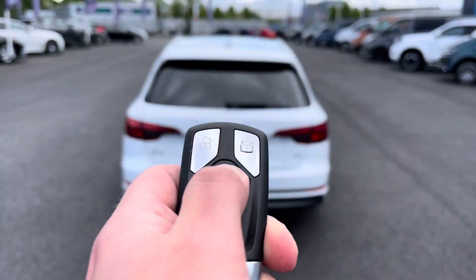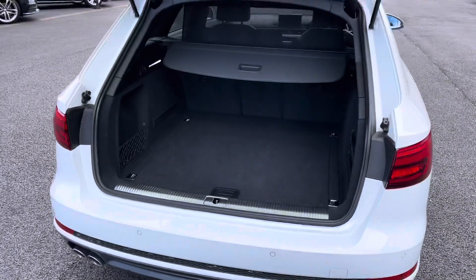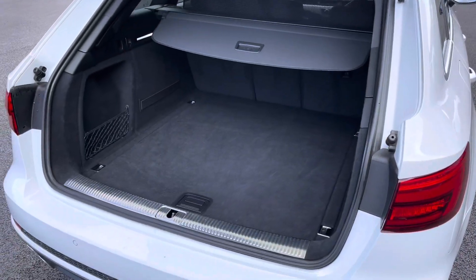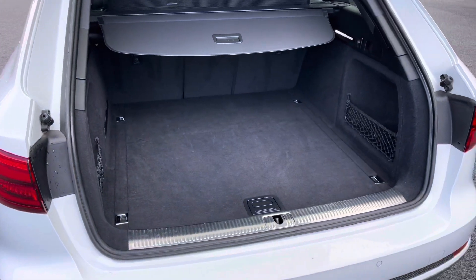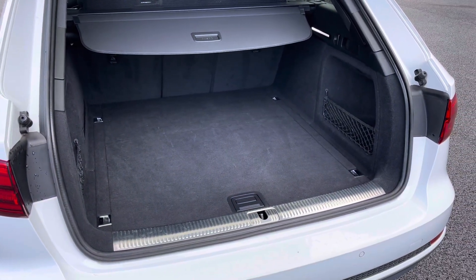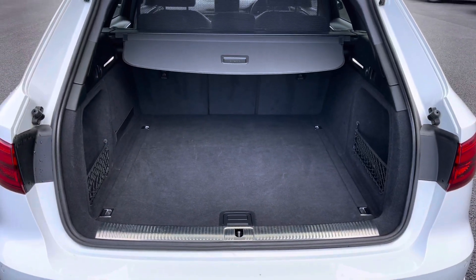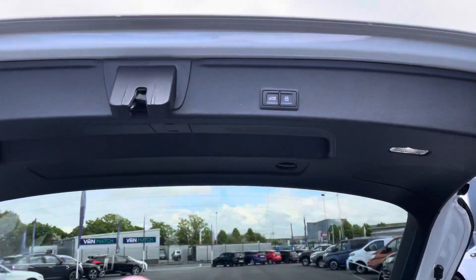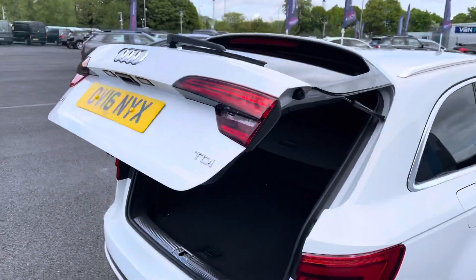If we come back round to the rear, as you can see here you do have an electronic tailgate which can be operated via the key. It's a fantastic feature if you have your hands full of things like shopping. There's plenty of space for large suitcases or a week's worth of shopping. Just above your head is your tailgate close button — simply press this and continue to get into your vehicle.